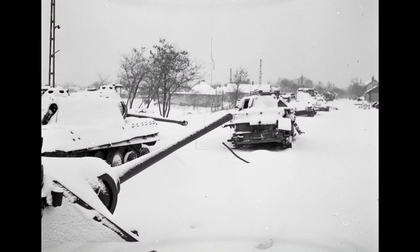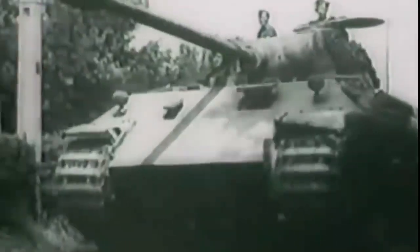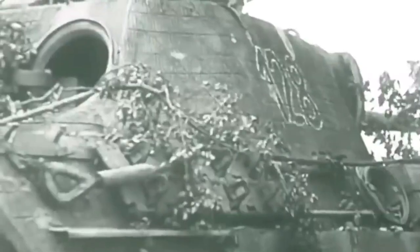The interleaved wheel system, while providing excellent mobility, posed considerable maintenance challenges. Additionally, the Panther's gunner lacked a periscope, relying solely on a limited field of view, which proved problematic in certain combat scenarios.